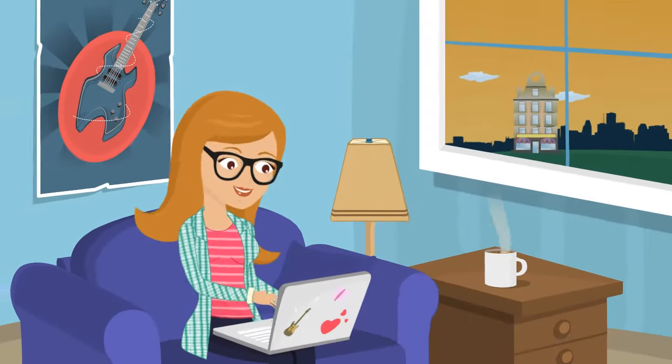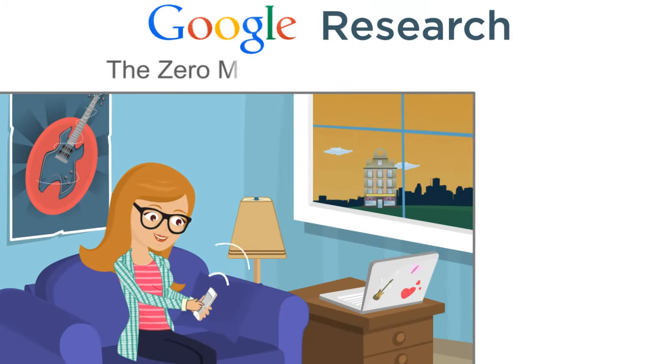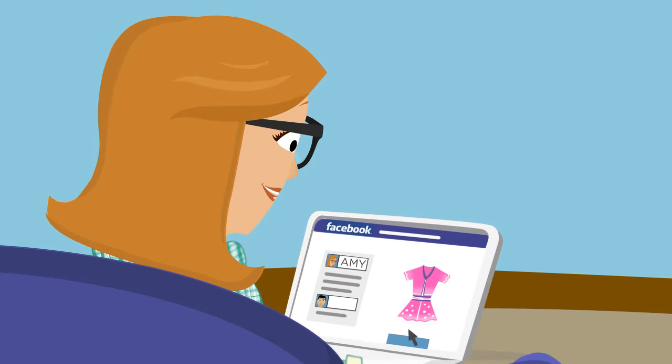She sends texts to her family, emails product URLs to her peeps, posts to Facebook and reads related blogs and websites before making a buying decision. A Google study says that 88% of your customers are like Amy and will consult over 10 resources for pre-purchase research.